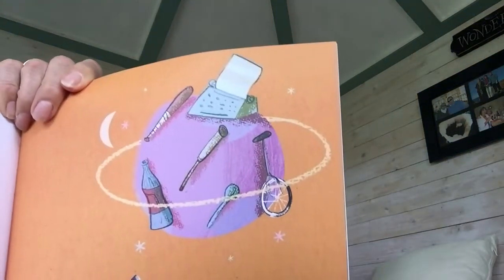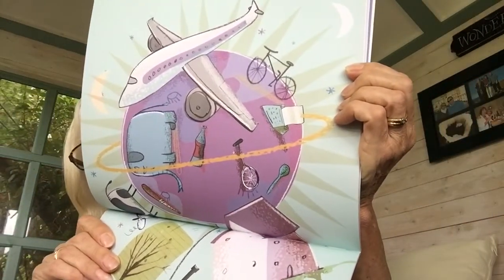And the more Orson cared for his planet, the bigger and happier it became. And that was when things started to get a little tricky. His planet seemed to attract all sorts of things. First, it was just a few spoons and the odd unicycle. But soon, everything wanted to join in. Orson hadn't realised that the bigger planets get, the more things get stuck to them. Look, all those things stuck to the planet.